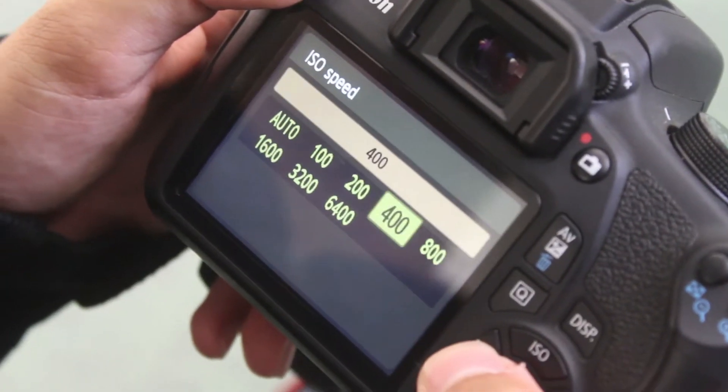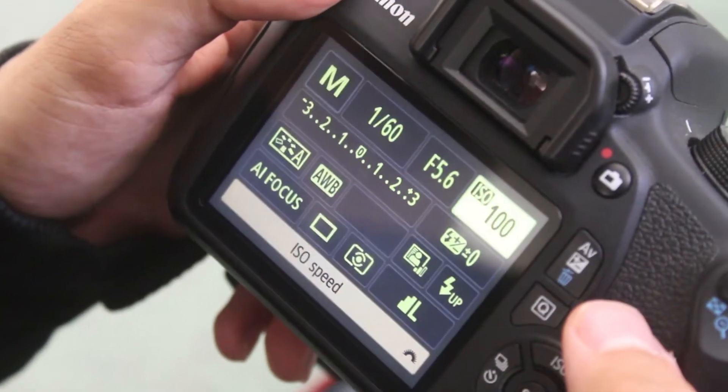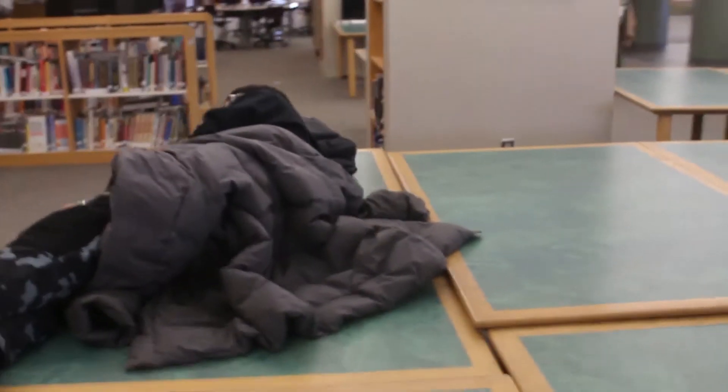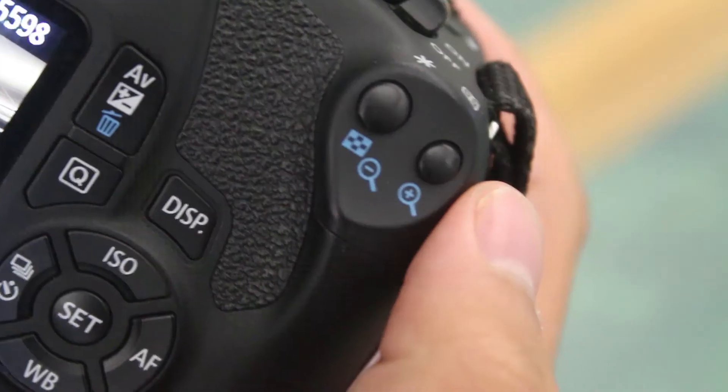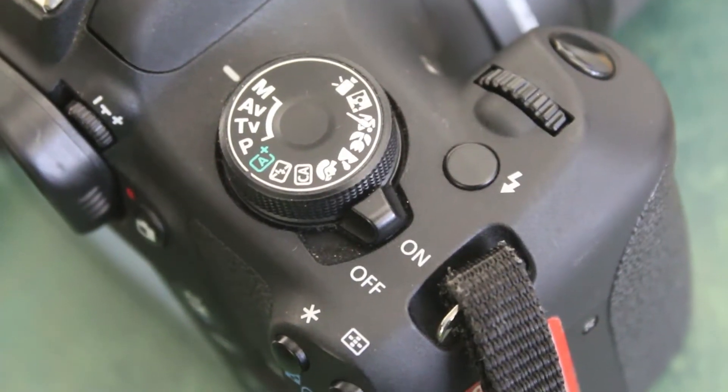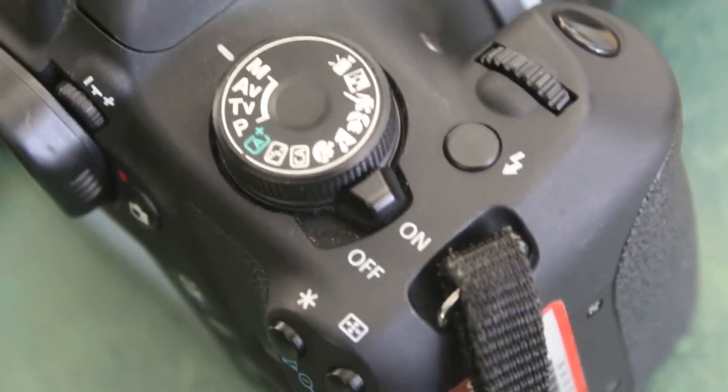Today, however, we will only focus on the basics of the operation of your camera. Point at what you would like to take a photo of. Look into the viewfinder — it looks like a small window at the top of your device. Click the view button on your camera to view your picture. And if you want to zoom in on your photo, click the magnifying glass and click on the button to zoom. Flip the switch and turn the camera off.